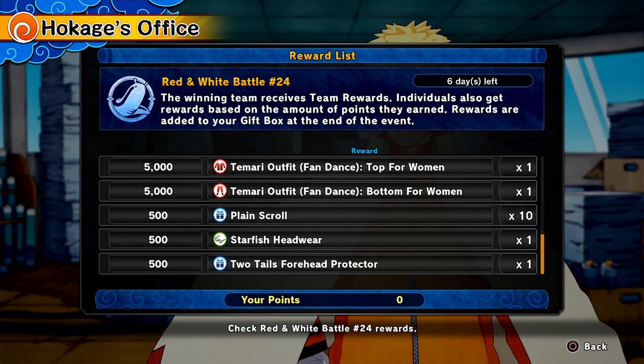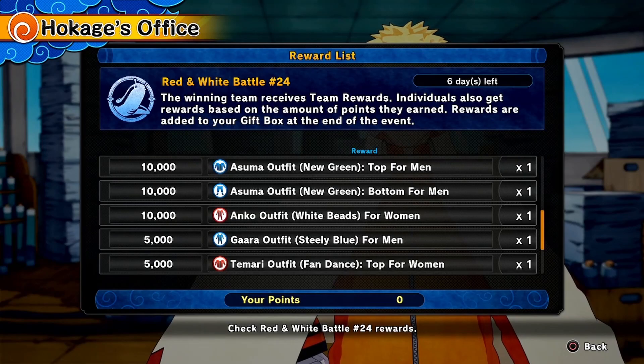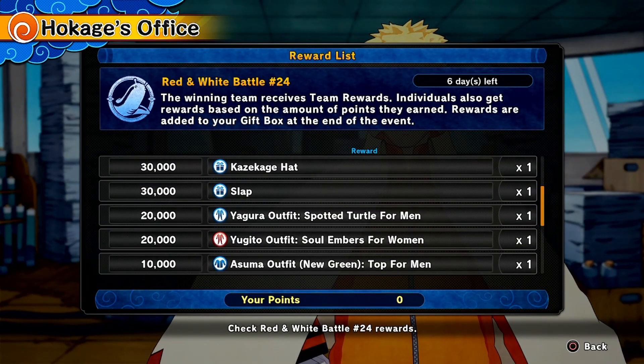Now we move on to the rewards: two tails forehead protector to start off, starfish headwear, plain scroll, Tamari's two-piece outfit fan dance version, Gaara's steely blue outfit, Anko's white beads outfit, Asuma's new green outfit two-piece, and Yugito and Yagura's outfit — both Soul Embers and Spotted Turtle.